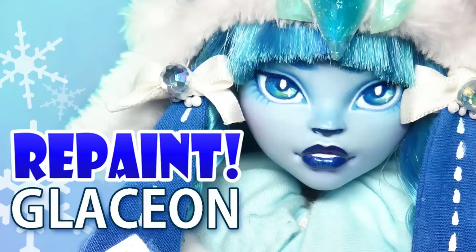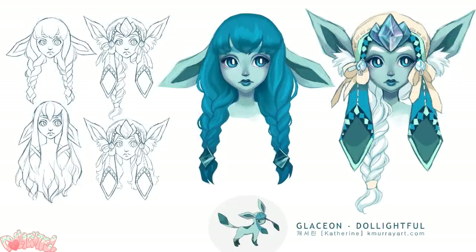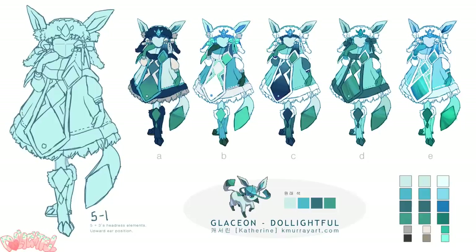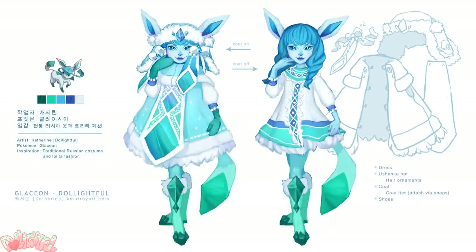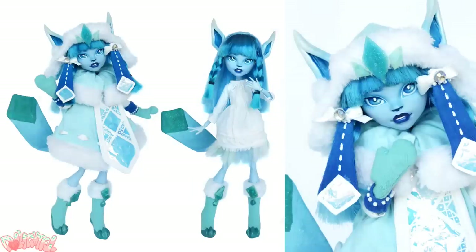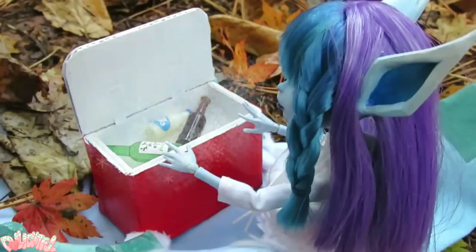Maybe my favorite doll out of the whole group is Glaceon, only because she hits all of my favorite design attributes — which is ironic, because of all the Eeveelutions, Glaceon is actually my least favorite design. I love petite dolls, bangs, and poofy clothes! This was also the doll where I discovered Walk Your Colors shoe tutorials, so that new knowledge gave Glaceon the edge over the previous dolls in the shoe department. If you noticed in the camping scene, her hair did change color to purple, and I feel like such an idiot!